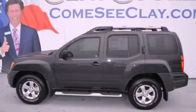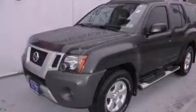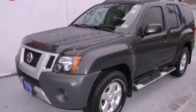This is a 2010 Nissan Xterra, built with trails in mind. It has a 4.0-liter six-cylinder engine and a manual transmission.